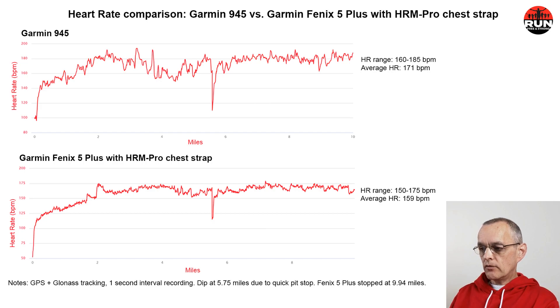The bottom chart — the chest strap — shows a heart rate range of 150 to 175 bpm and an average of 159 beats per minute. Comparing optical wrist sensor versus the HRM Pro chest strap, we see a difference of about 10 to 12 beats per minute in both the average and the range, which is significant. If you're training with heart rate zones and relying on an optical wrist sensor, you're probably training in the wrong zones. We'd highly recommend investing about $100 in a chest strap paired with your GPS watch to ensure accurate heart rate data.